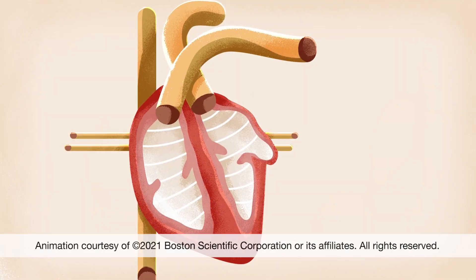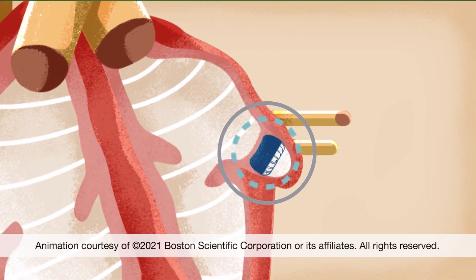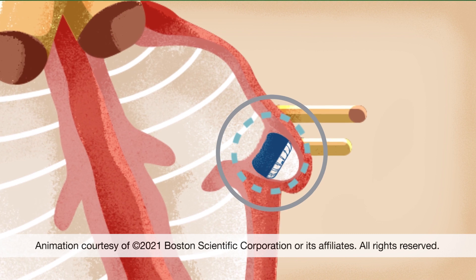For people that have difficulty with blood thinners, the Watchman is an alternative. It's a plug for the left atrial appendage and prevents stroke without having to take blood thinners.